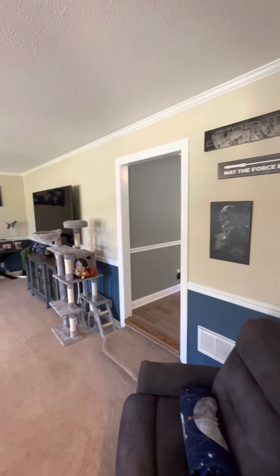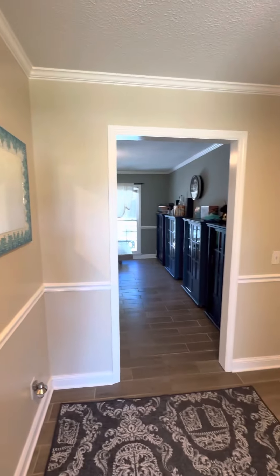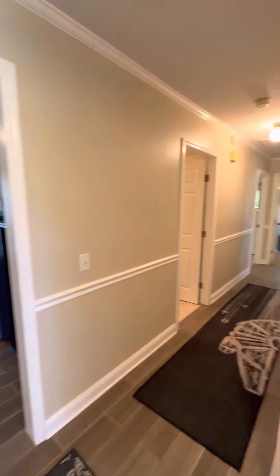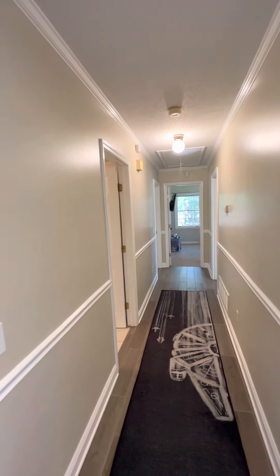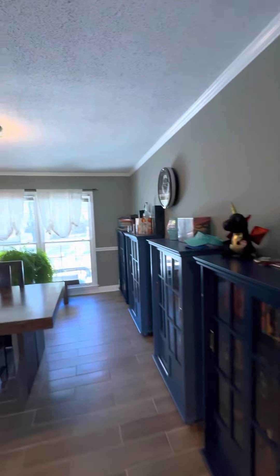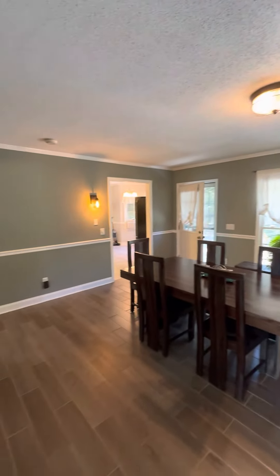This goes into the dining space over here. This is your traditional ranch where your bedrooms are all down this way — three bedrooms, two baths. And we'll take you through so you can see this big formal dining space.